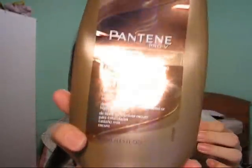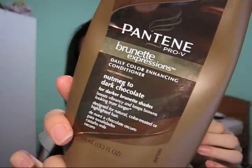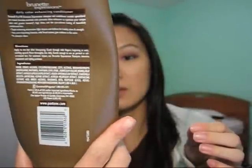Then I used a conditioner for it but this one is all used up, as you can see. Same brand, same coloring — Nutmeg to Dark Chocolate. These work really well together. Pantene Pro-V has always worked well for my hair and I just like what the Brunette Expressions does for the sheen and the actual color. The thing is, as with any shampoo, your hair will get used to it and it will start having product build up, which is what happened to me.